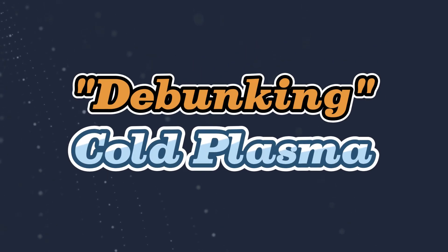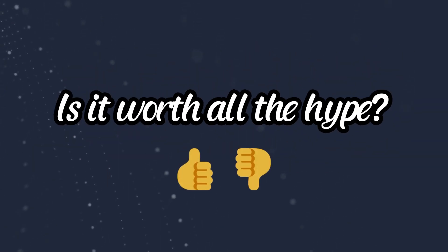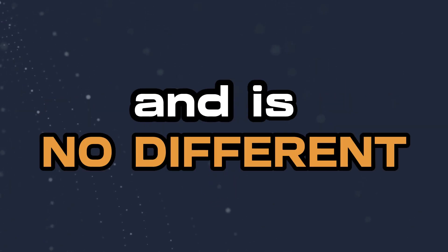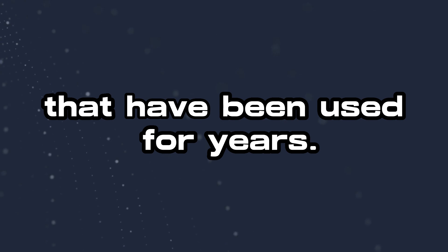In this quick video we're going to debunk the hype around cold plasma. The truth is cold plasma is not a new concept and is no different than high frequency devices that have been used for years.